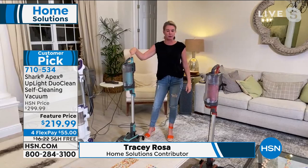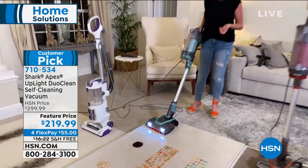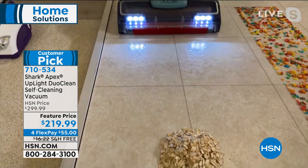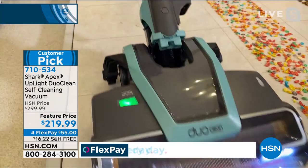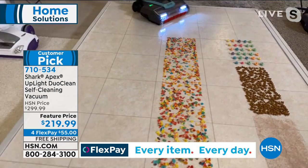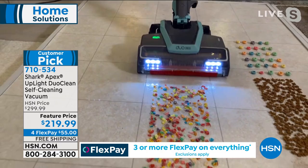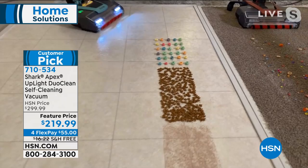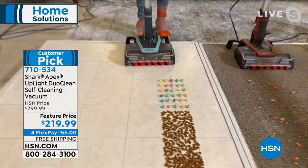Normally you have to decide: do you want a self-cleaning brush roll? Do you want DuoClean? Do you need the complete sealed anti-allergen system? No — everything is in that wonderful design. And these are the piles of messes we're talking about — piles of oats, piles of coffee grinds. What that means is we are eliminating multiple steps in cleaning. With this vacuum, you don't have to sweep or dry dust anymore. You don't have to pre-clean or post-clean around vacuuming.